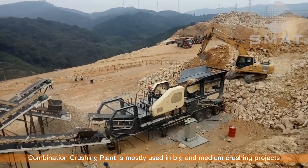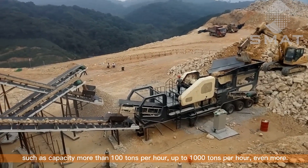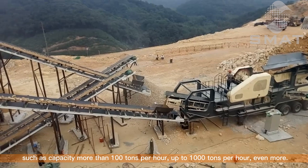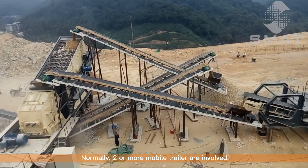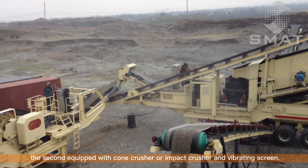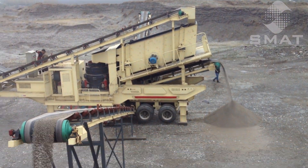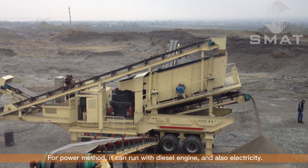Combination Crushing Plant is mostly used in big and medium crushing projects, such as capacity more than 100 tons per hour up to 1,000 tons per hour or even more. Normally, two or more mobile trailers are involved. A classic arrangement is the first trailer equipped with a vibrating feeder and jaw crusher, and the second equipped with a cone crusher or impact crusher and vibrating screen. For power, it can run with a diesel engine and also electricity.